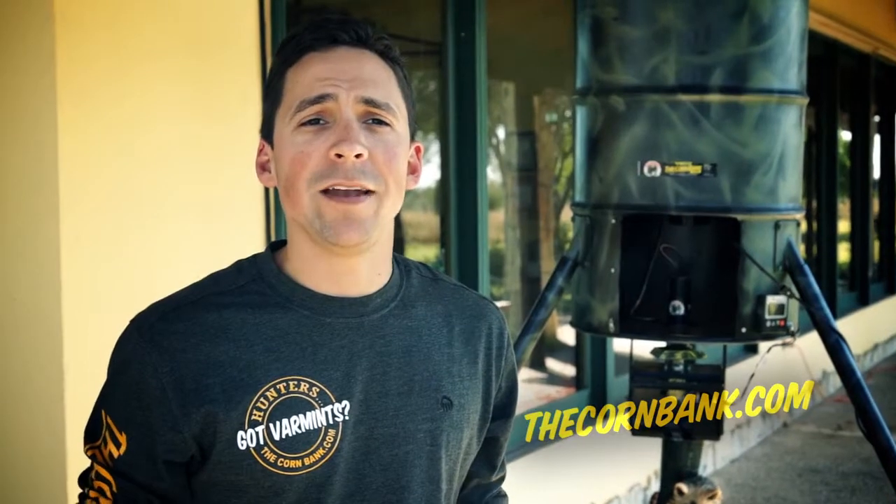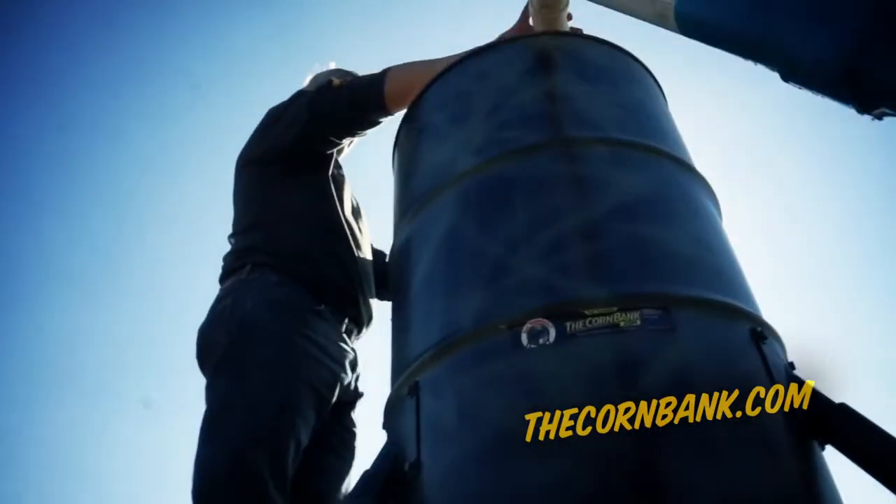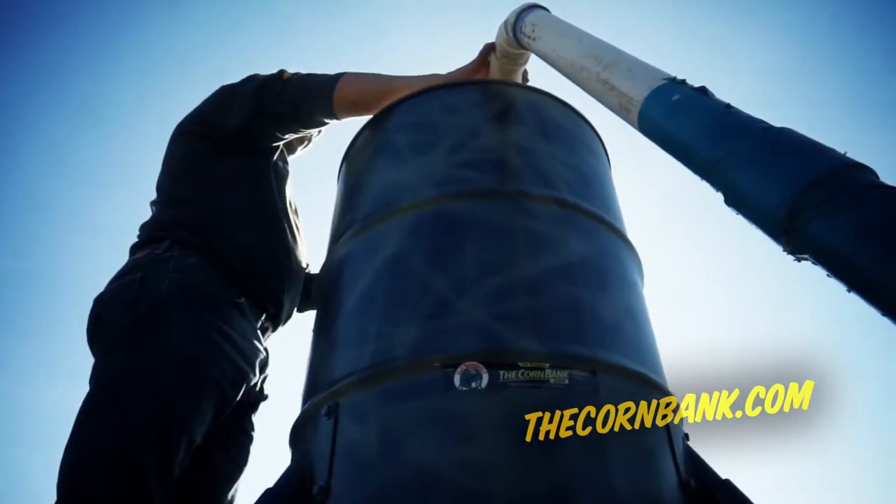The Corn Bank is an innovative patented product that works in all types of feeders — whether you have a plastic drum feeder, a metal drum feeder, or a funnel feeder, the Corn Bank will work for you. It's easy to see how this product will make your feeder 100% varmint proof. It's made by a hunter, for a hunter. Stop wasting your corn. Check us out at thecornbank.com.